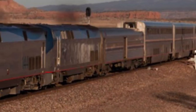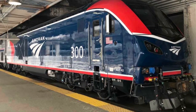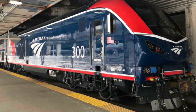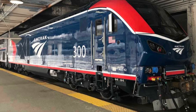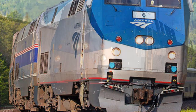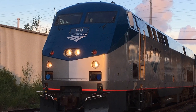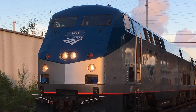As previously stated, the P42s started being phased out in the late 2010s and began being replaced with newer Siemens Chargers. Said Chargers will be replacing the P42 DCs on long distance trains, and some are already in service on corridor trains. This is primarily due to the age of the P42s, with some nearing 30 years of age.